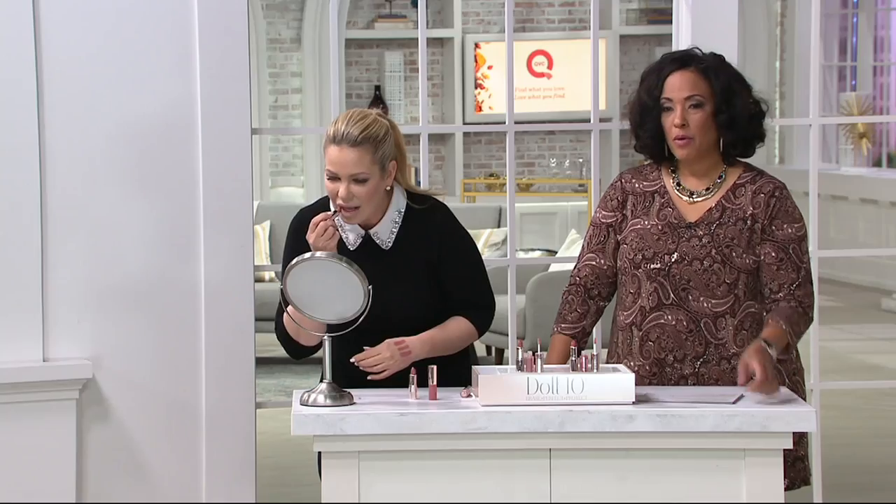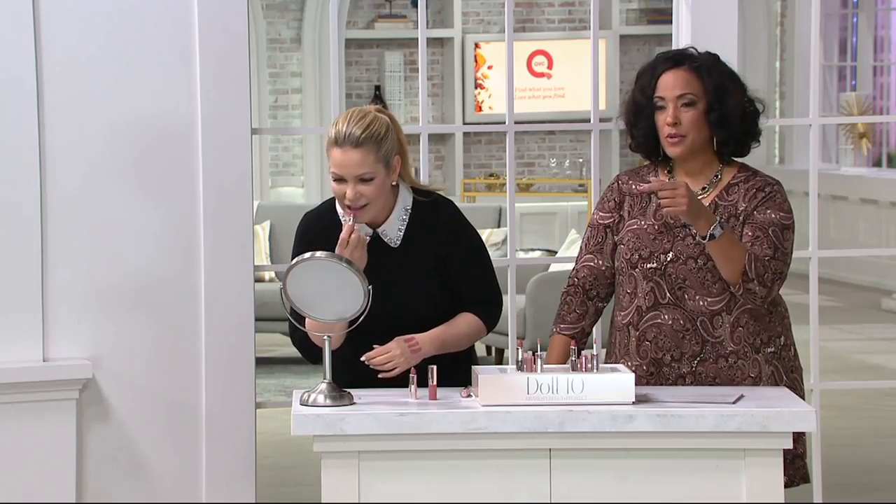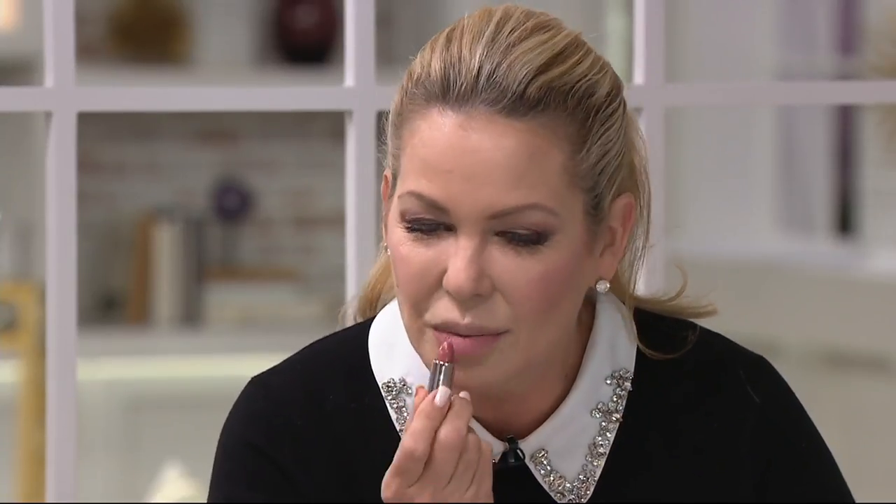We're going to watch you apply it — we want to get the camera in so you can see. Here's the bottom, and here's the top. It just becomes the way my natural lips should look, but better. Now you have the lip gloss — I always say put it right here in the center. You can put it all over if you want, but the center makes your lips look even bigger.